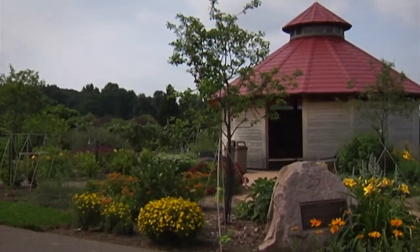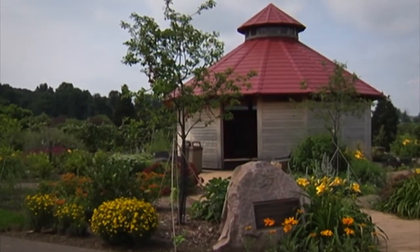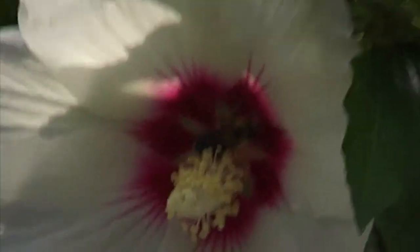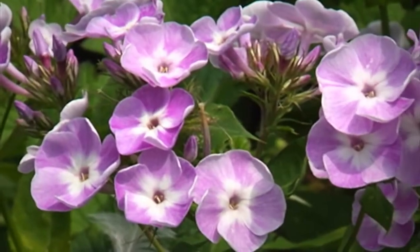One key to bringing bees and butterflies to your garden is to plant groups together en masse. That big mass of flowers is a draw for the pollinators. They can smell the flowers, they can see the colors. The yellows and whites tend to be the colors that bees see best, also blues and pinks.